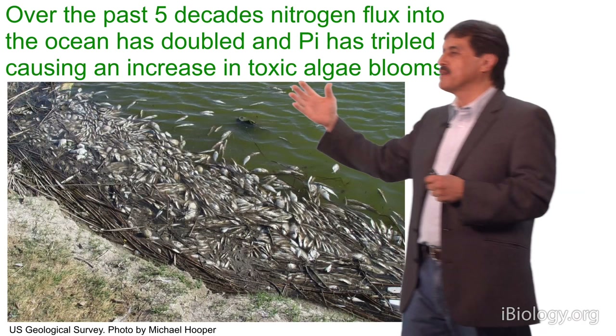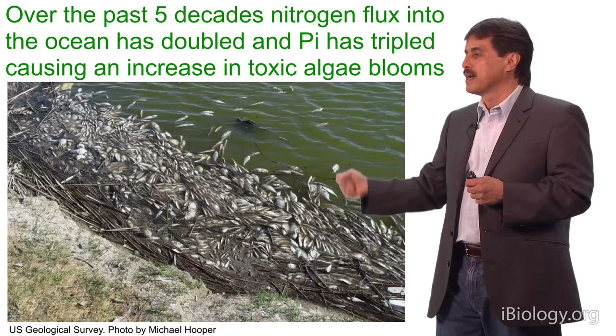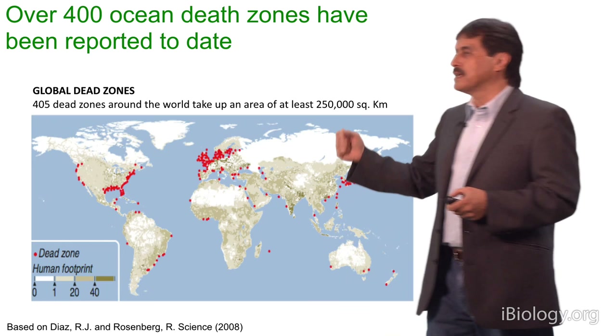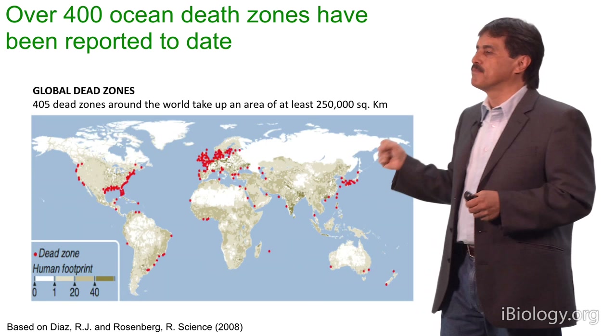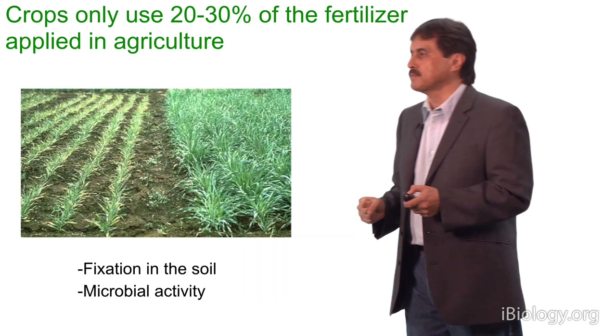The problem is that the excess of fertilizer finally ends up in rivers, in lakes, and the sea, causing eutrophication and toxic algae blooms that kill fishes and crustaceans and all types of living organisms. This is a problem that has been increasing in the world, and people have pointed it out as one of the most important ecological problems in the world. Over 400 ocean dead zones have been reported to date, all around the world, particularly in Eastern Europe, North America, South America, some parts of Africa, Japan, and so on.